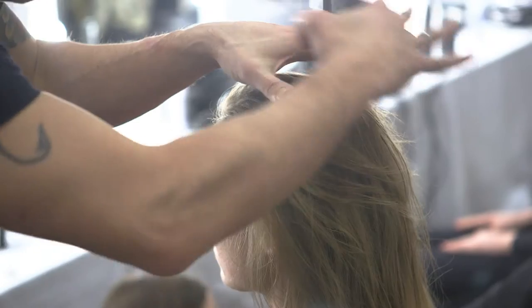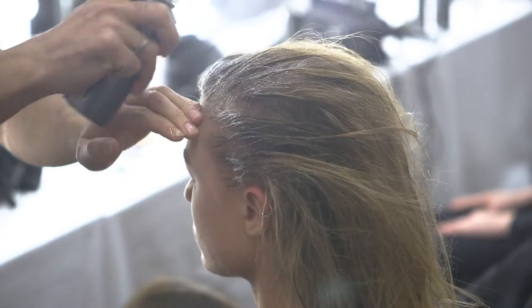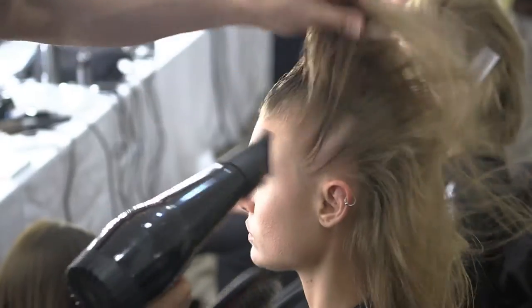Through the front area we've prepped first of all with the Label Mousse and we've used a grooming brush just to get a really nice movement up into the top of the head.